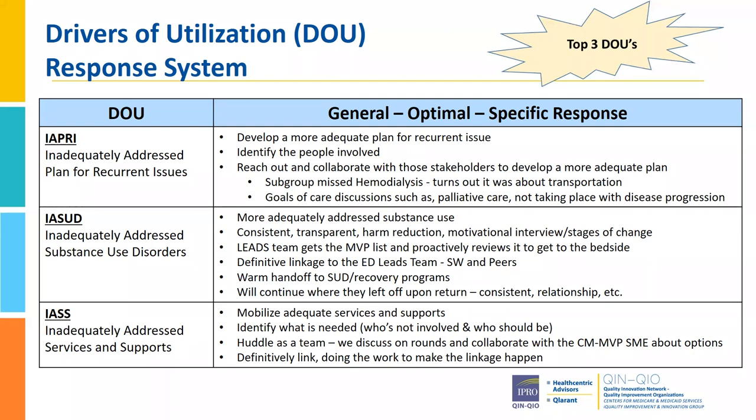For our inadequately addressed substance use disorders, we really linked with our LEADS team to connect with these patients. This is a team that usually just works in our EMU, but through this program they would go and meet patients that were admitted, and it was really a great thing. Lana was able to move our patients to services that really needed it — she really is that bridge.